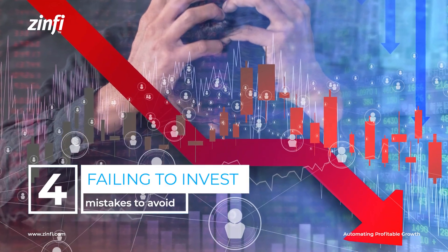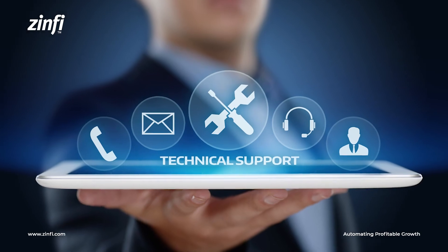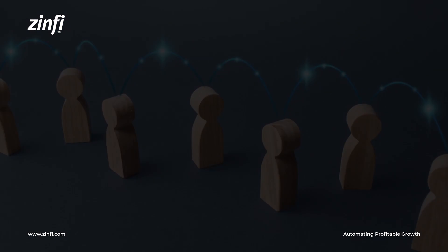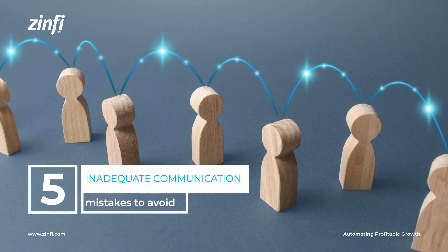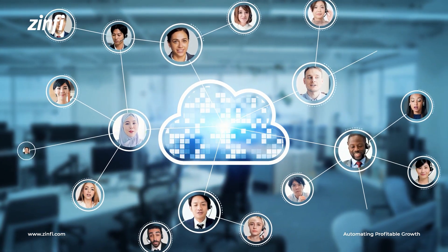Failing to invest in partner enablement: provide partners with the resources, training, and support they need to succeed. Inadequate communication and collaboration: establish regular communication channels and foster a collaborative environment.